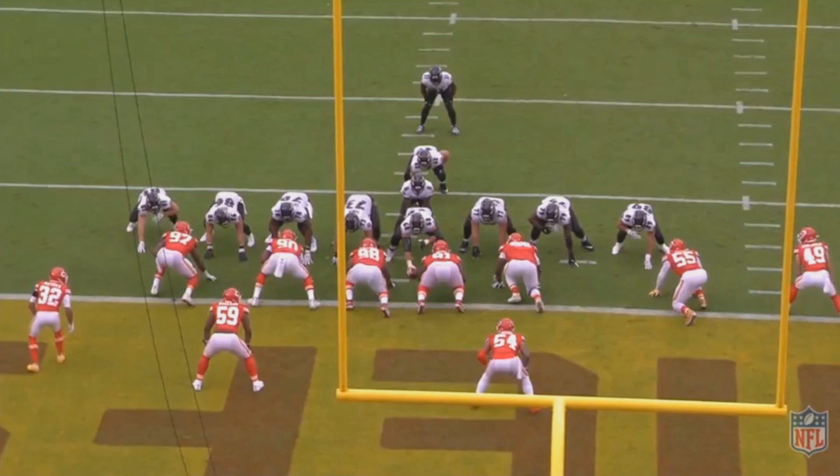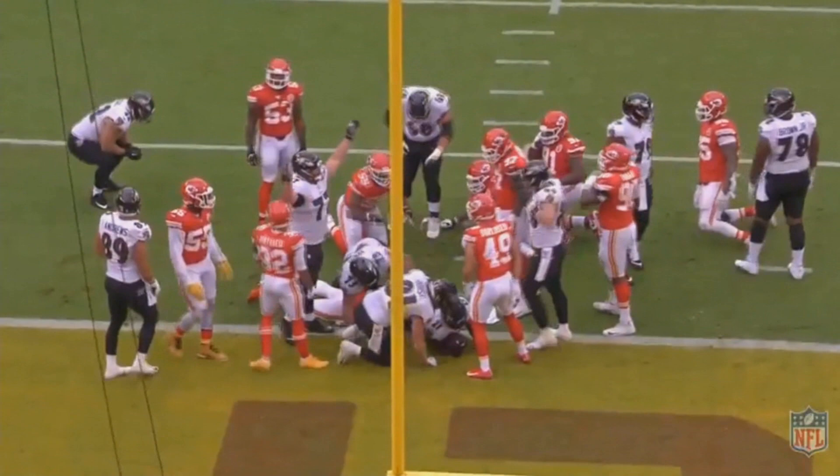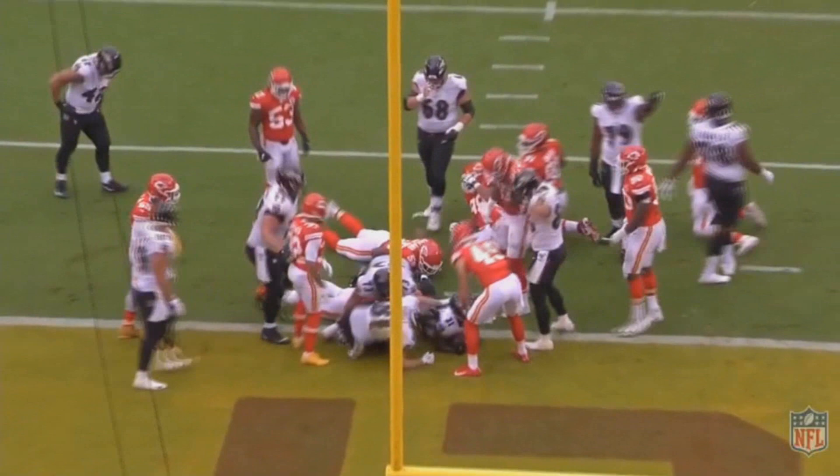After the snap, a lot of those gaps get clogged quickly — it looks like a war zone with a wall in front of Ingram. The only gap that developed was the one near number 59, who is right in the middle of it. A lot of guys would try to bounce outside, but that would be a bad idea with too many free Chiefs there. The only option is to put your head down and try to run somebody over — that's what Ingram does, and it works. He gets into the end zone for a touchdown.